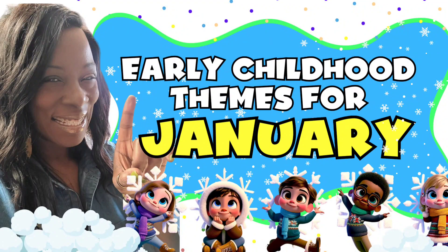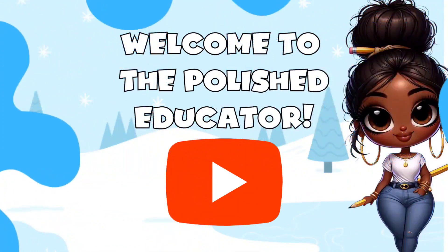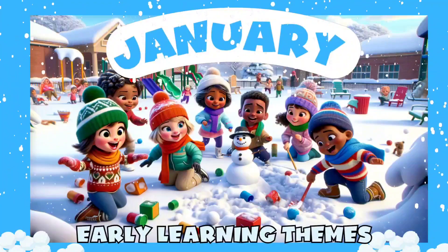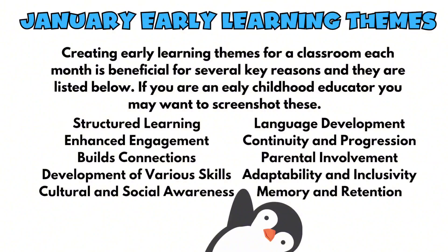Welcome to the Polished Educator. Here are some January themes for early childhood. Whether you're a mom or a teacher or possibly both, these will help you get your activities in order to have some fun and learn during this cold weather month. Having well-defined and fun themes for your early childhood classroom helps your curriculum and your lesson planning to flow.